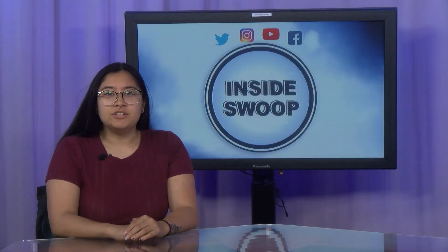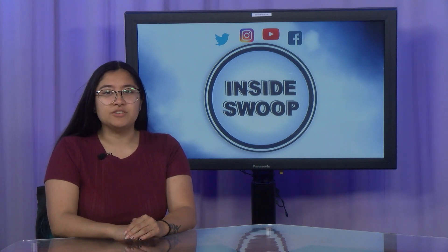Well, that's another edition of Inside Swoop. Tune in next time for more campus information. I'm Brenna Blakeman. Thanks for joining me on Inside Swoop.